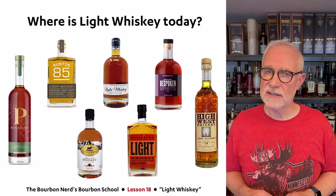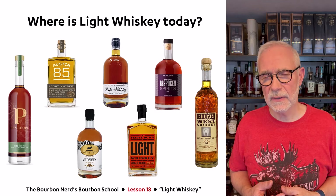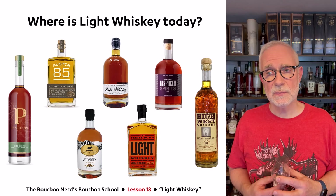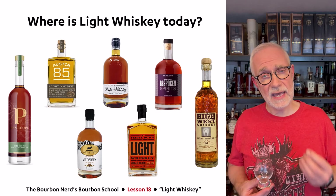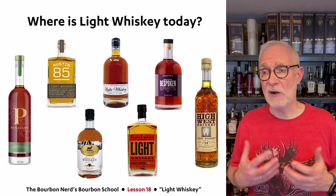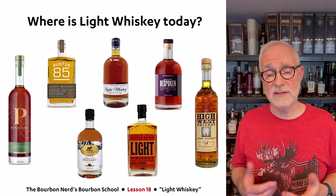Looking at where light whiskey is today, something interesting is happening. More and more light whiskey products are coming back to market. The sample I'm tasting was about eight years old when given to me — still a little harsh — but people are finding that light whiskey, especially at higher proof and with a lot of age, is quite phenomenal. Some of these products are 13, 14, 16, even 25 years old. That combination of age and high ABV actually makes a very interesting, nice-to-drink product. There's a small but real movement back to light whiskey, especially when given a lot of age — ironically, the flavor you were originally trying to avoid starts coming back, much like aged Scotch whisky.